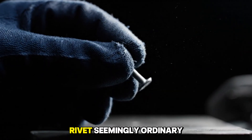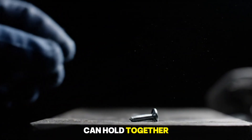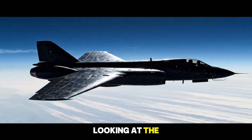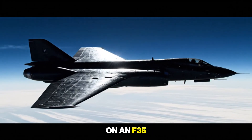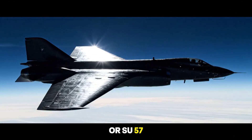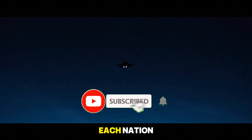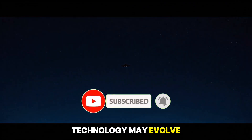A single small rivet, seemingly ordinary, can hold together the frame of a fighter weighing tens of tons. Looking at the thousands of rivets on an F-35 or Su-57, we see not only engineering, but also the strategic philosophy of each nation. Technology may evolve, but rivets remain the backbone of modern military aviation.